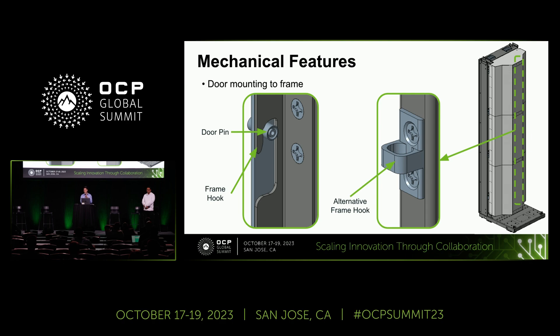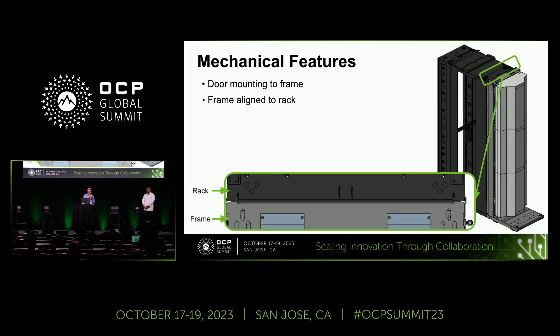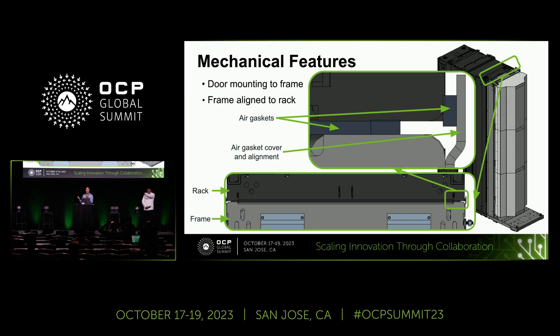We've talked about the frame, and now the rack: this is the ORV3 rack that holds the gear that pays the bills. When you bring the rack to the data center, you level it with the leveling feet, set it up together, and the gaskets go into compression — so it's all set. From a top-down view you can see the frame at the bottom and the rack at the top. Zooming in, you can see the air gasket covers, with the rack coming in and gasketing both in the center and on the side to ensure no air escapes.